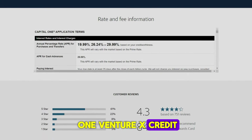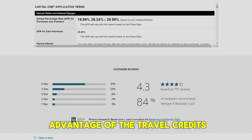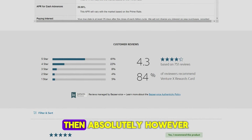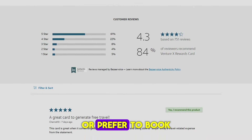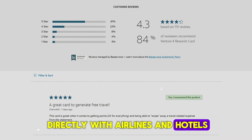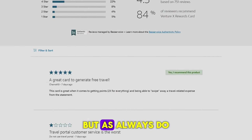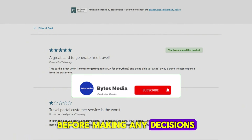So, is the Capital One Venture X Credit Card worth it? If you're a frequent traveler who can take full advantage of the travel credits, lounge access, and high earning rates on travel bookings, then absolutely. However, if you don't travel often or prefer to book directly with airlines and hotels, you might find it harder to justify the annual fee cost. But as always, do consider speaking with a financial advisor before making any decisions.